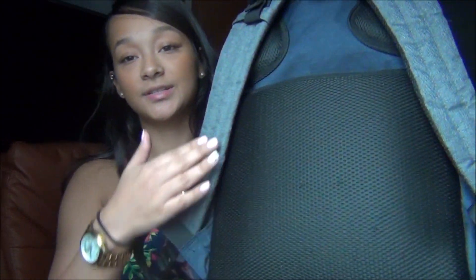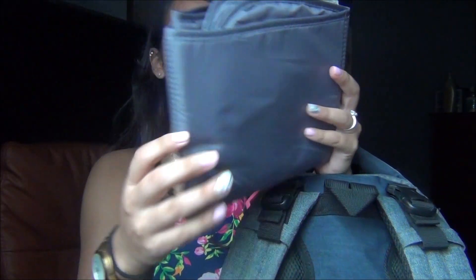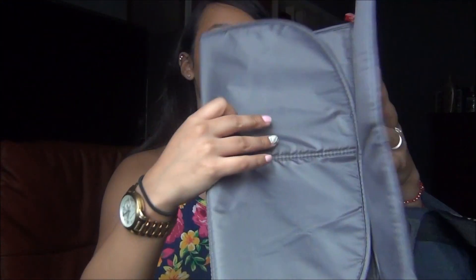In the back of the bag, there's this spacing right here. It has this pocket, and in there I keep his changing pad. You know, when you usually take them to the restroom, you put this first before you change them. That's what I carry in that back pocket.